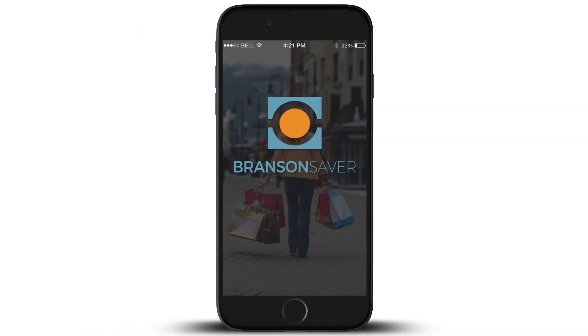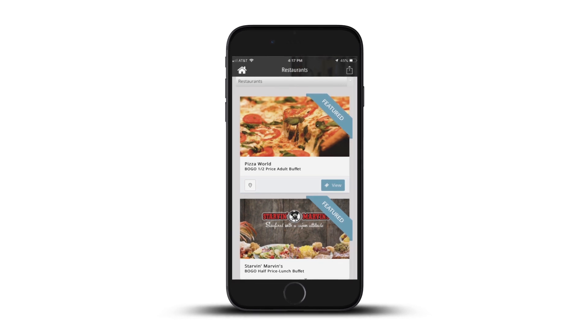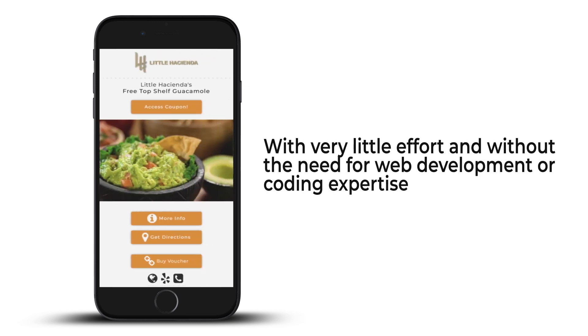The Branson Saver coupon platform puts the power back into your hands to do just that. Let me show you how. The Branson Saver app platform helps you create and distribute a variety of beautiful mobile offers directly to the consumer with very little effort and without the need for web development or coding expertise.